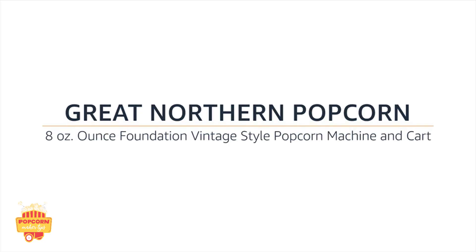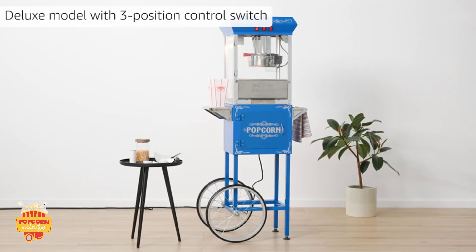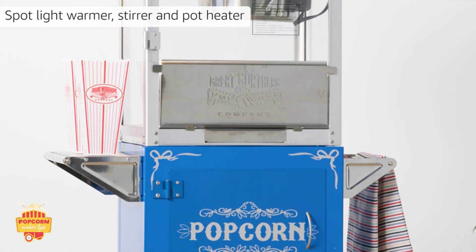Great Northern Popcorn Company 8 Ounce Foundation Vintage Style Popcorn Machine and Cart Deluxe Model with 3 Position Control Switch, Spotlight Warmer, Stirrer and Pot Heater.